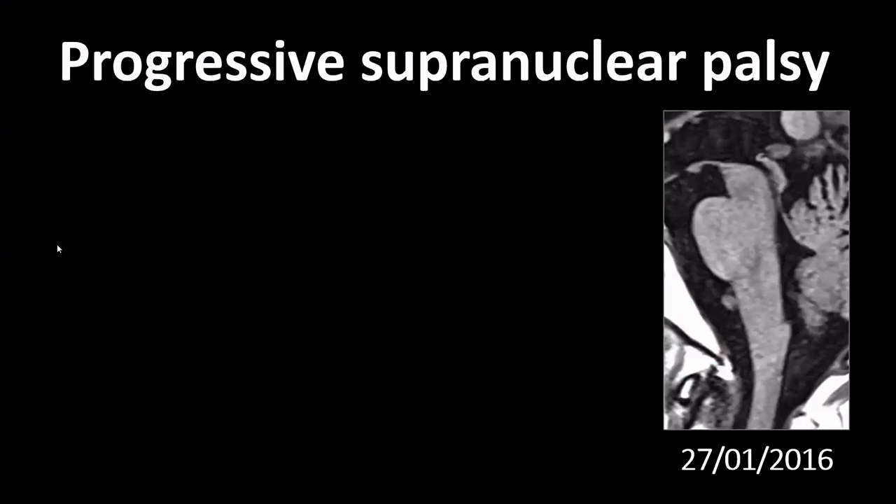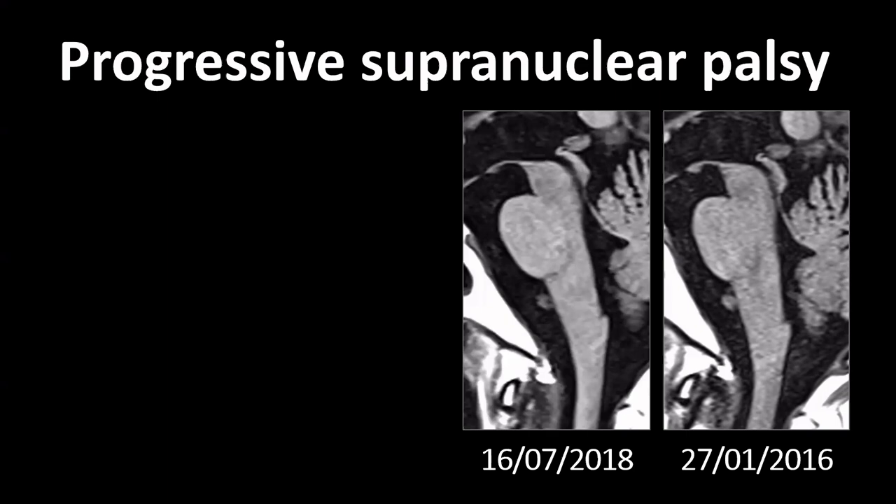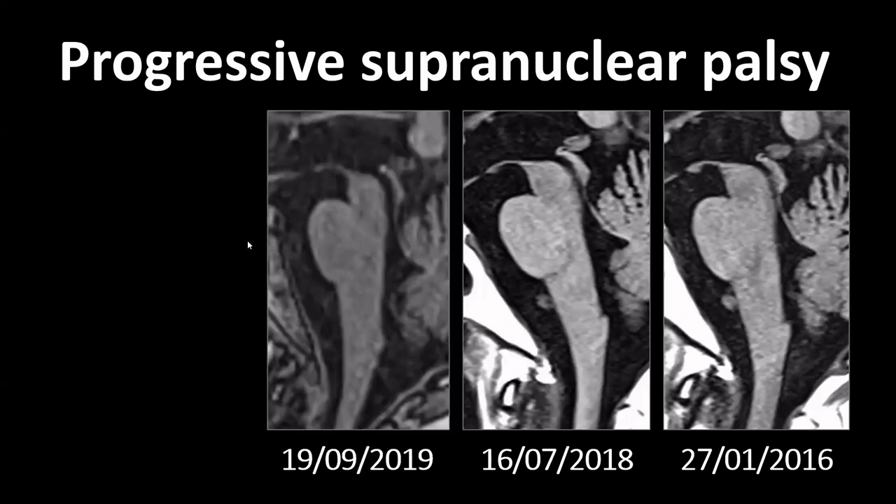In my opinion, this is one of the most overrated signs in radiology and is often incorrectly used. To be honest, this could also look a bit like a penguin if you just look at the morphology of the midbrain and the pons, despite the fact that in this case no macroscopic midbrain atrophy is present. Even in the same patient two years later, you could argue it looks a bit like a hummingbird, but again there is no clear midbrain atrophy.